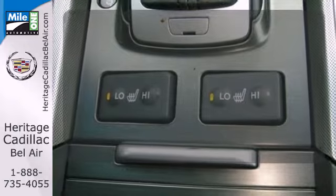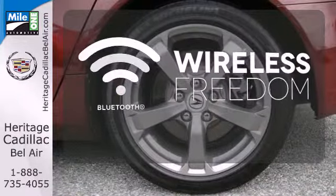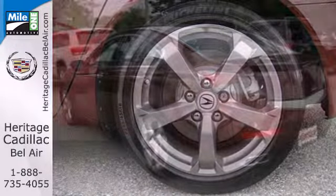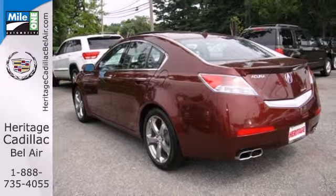Set it and forget it with the climate control. You don't have to put your life on hold when you have Bluetooth. Whether you're looking for a stylish, safe, and luxurious sedan for your family or your commute, the ever-popular TL is the perfect choice.